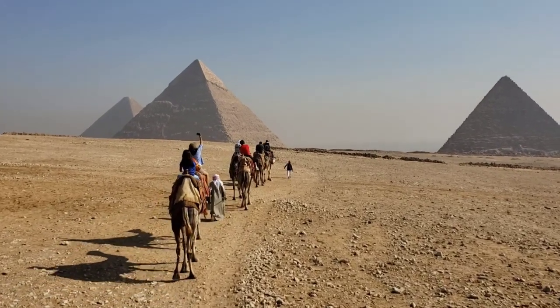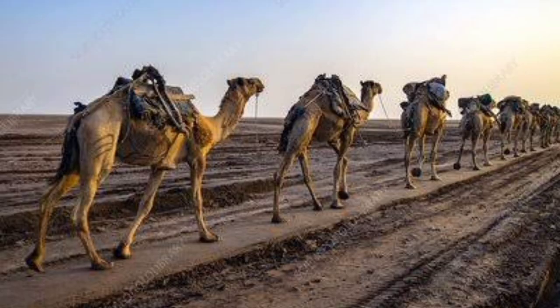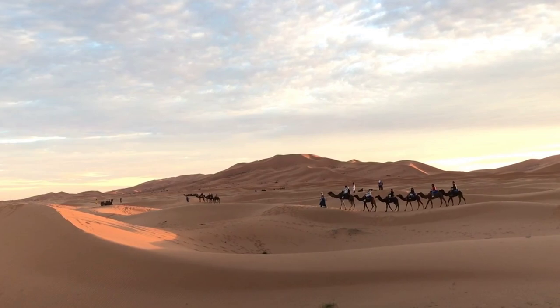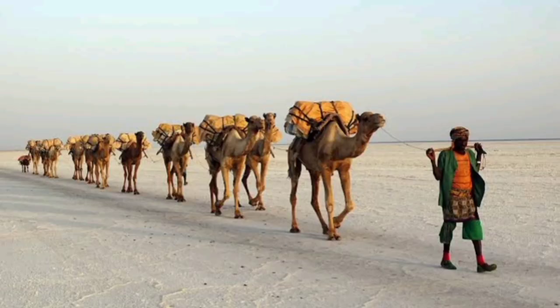Perhaps this is where the misunderstanding arises that camels store water in their humps. After all, the water has to go somewhere. In reality, the water goes into the animal's digestive and circulatory system.